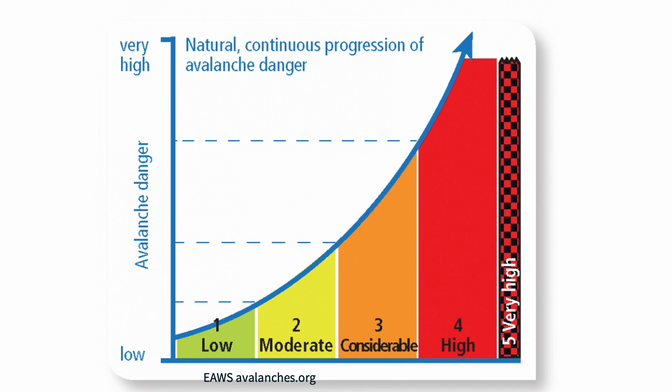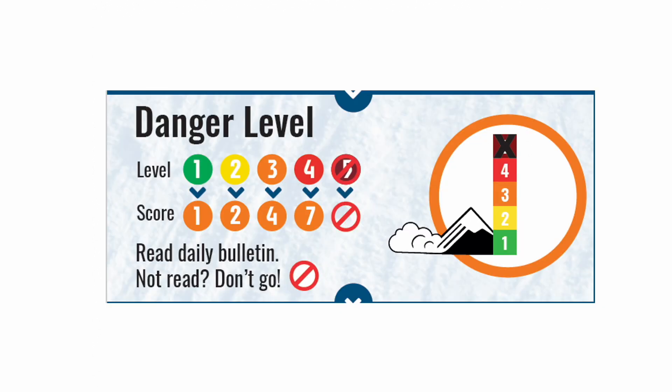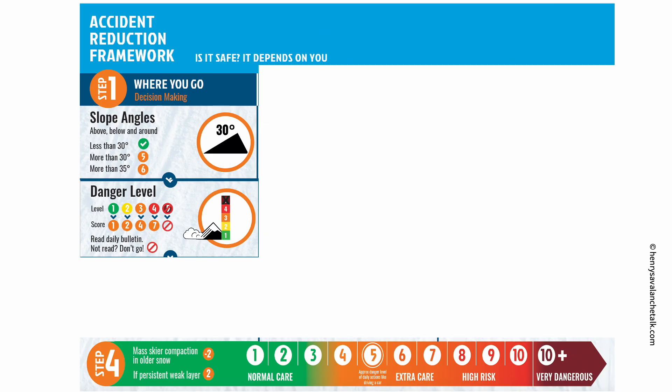Also, it is important to look at the danger scale as having four levels, as this graph suggests. Level five is a rare exception — think of it as only concerning disaster management professionals. Plus, if you think of the scale in terms of four levels, three all of a sudden looks like a more elevated place, which is more accurate with reality. Finally, you must read the avalanche forecast bulletin, even if all you get out of it is the danger level and recent avalanche activity over the last 24 to 48 hours.